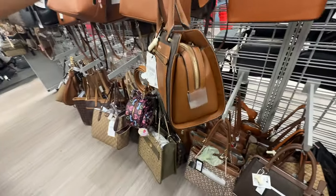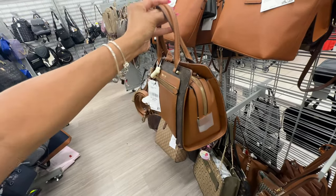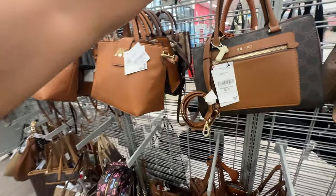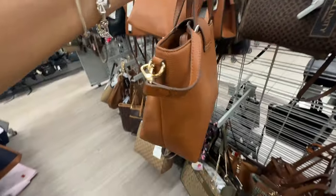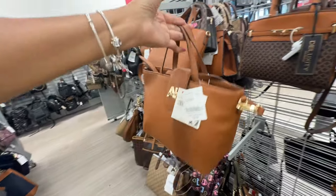The Nine West has zip pockets in the front, also comes with a shoulder strap, $30. I like this Incline bag — $25, top handle, shoulder strap, three compartments. Cute, right?